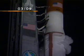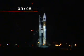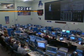T-minus 3 minutes. Securing Atlas LO2. Atlas tanks to flight pressure. 250. Just internal.